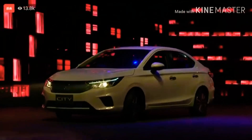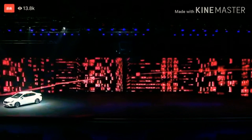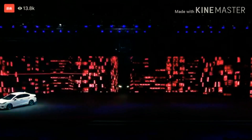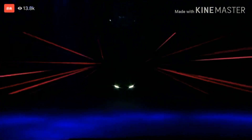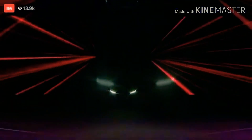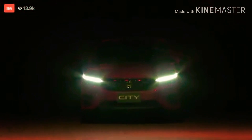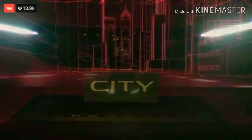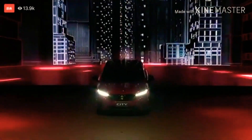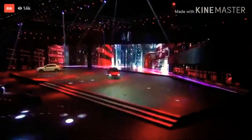Interestingly, the car rides on a brand new architecture from Honda but is over 100 mm longer than the outgoing model, making it a fairly substantial car in the midsize sedan segment. The new City is also wider by 53 mm, but its height is down by 28 mm. It sits on an 11 mm shorter wheelbase than the outgoing model, yet Honda promises that interior space and volume has been increased.